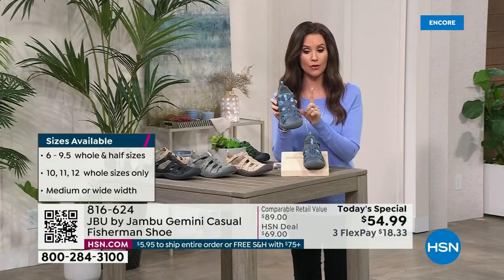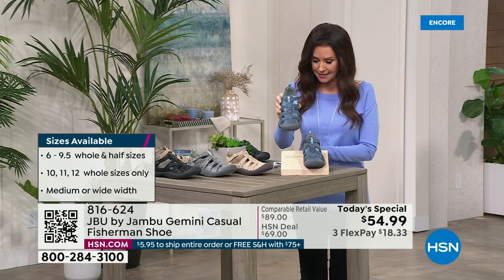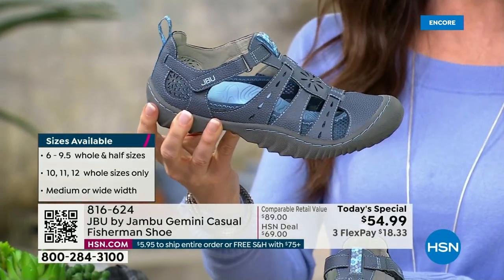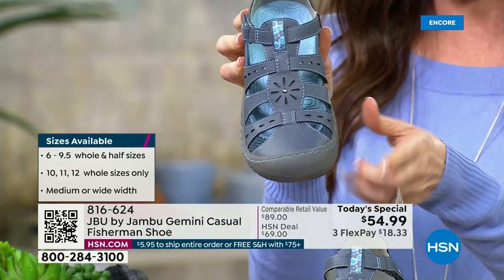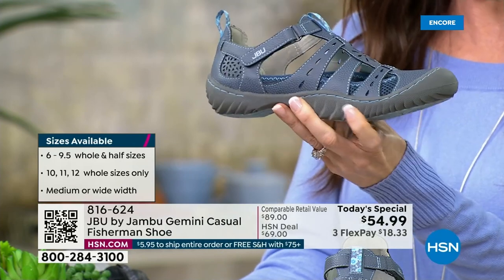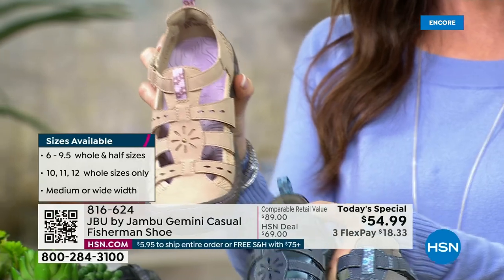We're going to take you on a walkthrough, but first the colors. We've got every size including wide widths, starting at size 6 through 12, medium and wide widths, half sizes. Go with your true size — they're designed to give you a nice roomy toe box. This is your really pretty denim color. If you're a denim gal, you're going to wear these all the time.